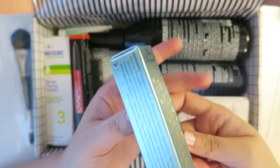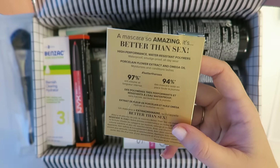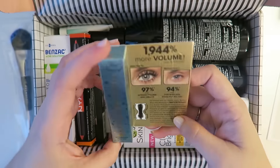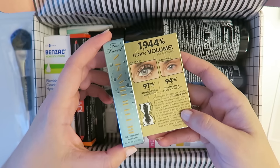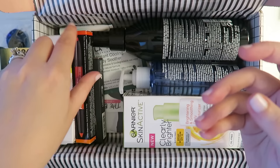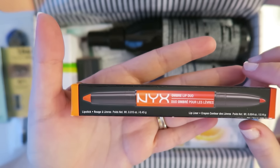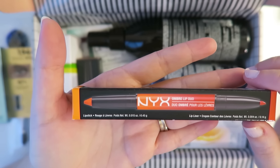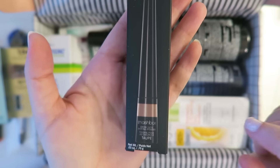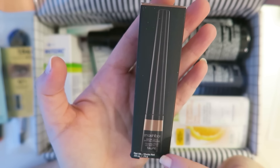Seriously, like you never get waterproof mascara — that's never in any of these beauty boxes. I'm super excited. I have tried the Better Than Sex mascara before, not the waterproof version. I didn't even realize there was a waterproof and it is really amazing, so pretty excited about that. There's a ton in here. We've also got the NYX Ombre Lip Duo in Peaches and Cream — wow, that's fun.